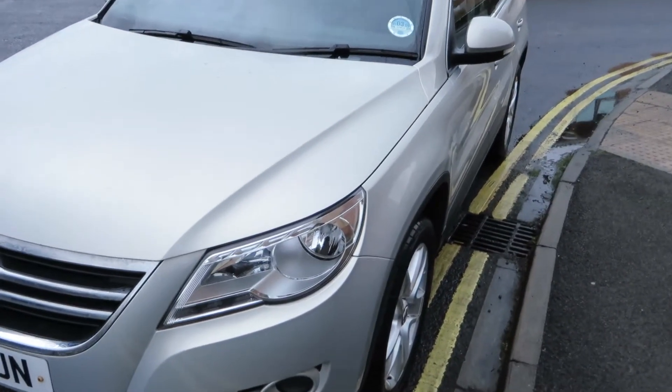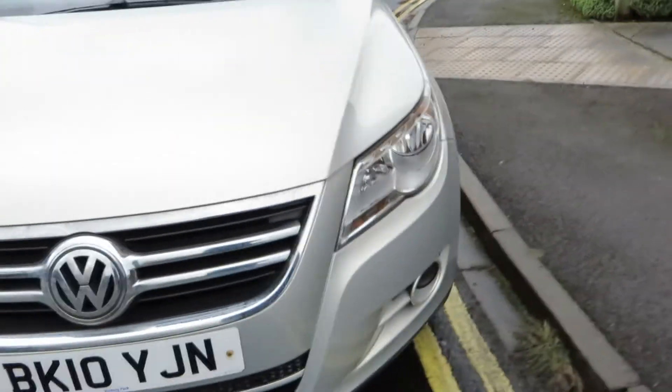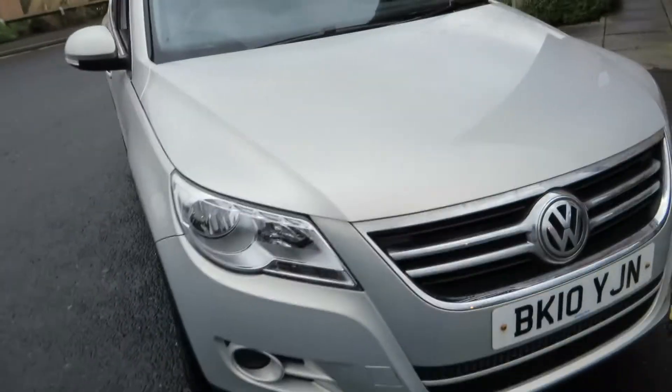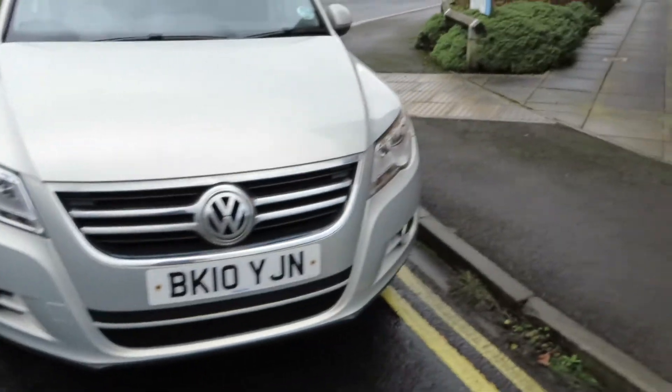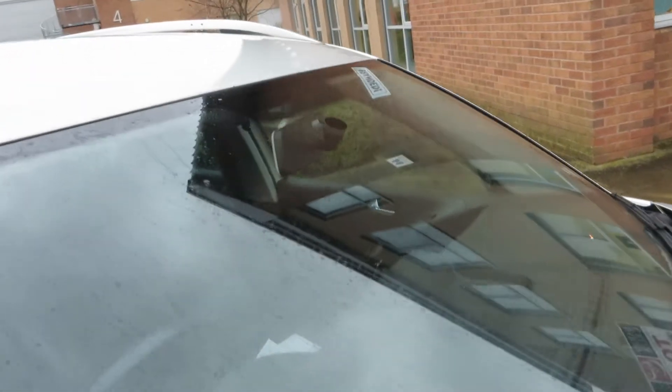As I said, it just needs some new centre badges. That headlamp's alright, the wheel's okay, that headlamp's alright. All I can see on the front are some chips that need touching in — on the bonnet as well, some chips at the very front, that's all, but they're only minor. The windscreen's in good order, no problems there.